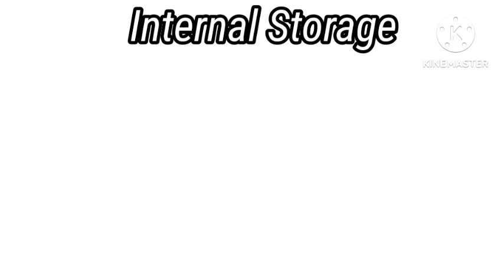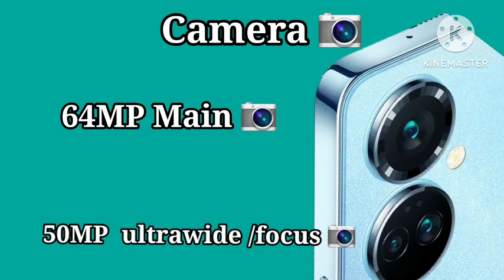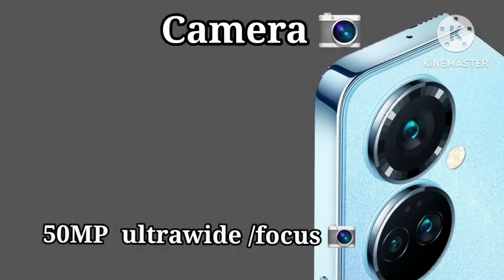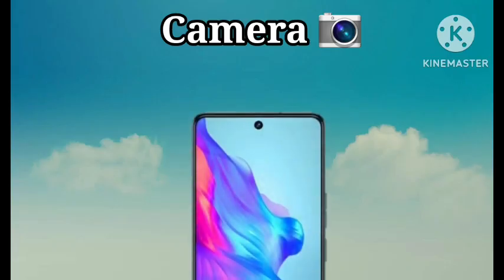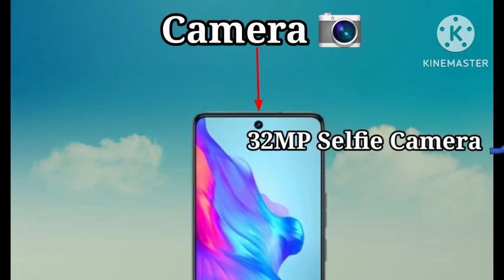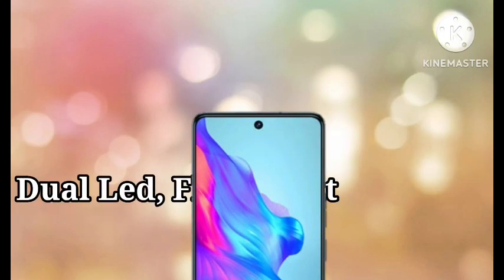In terms of camera, the Camon 19 comes with a 64MP main camera, a 50MP ultra-wide camera, and a 2MP macro lens camera. At the front of the phone is a 32MP selfie camera plus a dual LED flashlight.